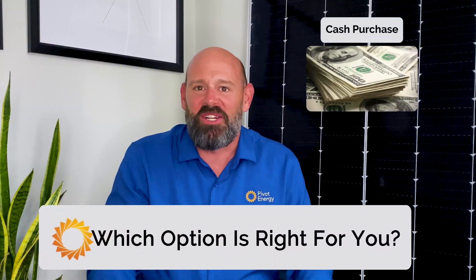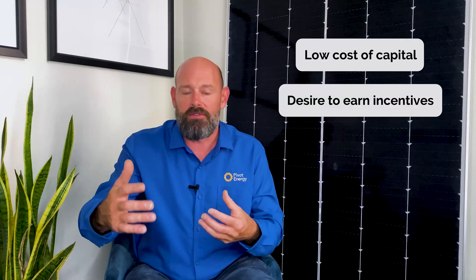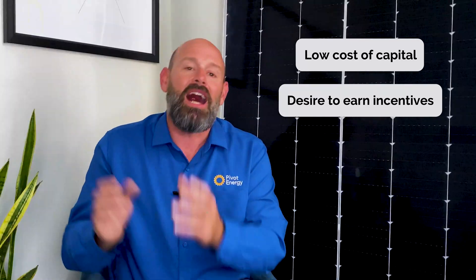So you might be asking yourself, which option is right for me? A PPA might not be right for you if you're a company with an extremely low cost of capital or a desire to earn incentives such as rebates and tax credits. On the other hand, public institutions like schools and non-profits that don't have a tax liability might benefit from a PPA because it allows them to monetize the credits in the form of a lower PPA rate from the developer.